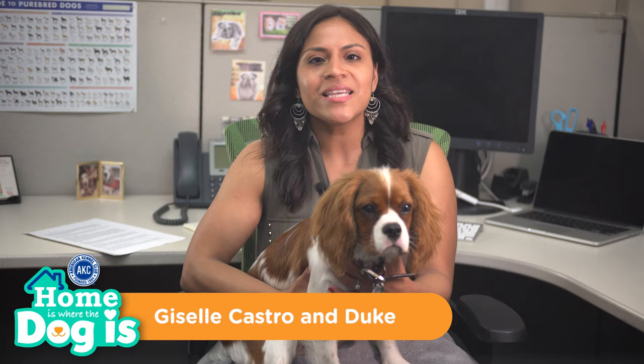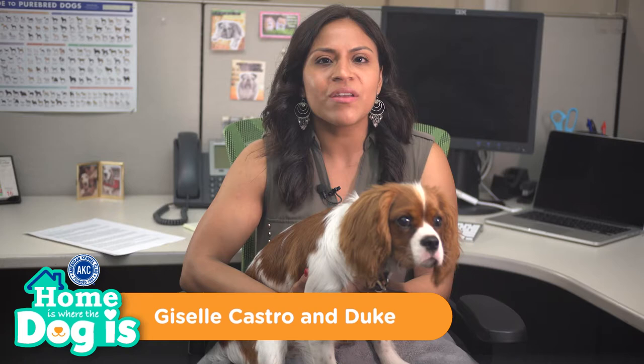Hi there! Welcome to another episode of AKC's Home is Where the Dog Is. My name is Giselle and my canine co-stars today are Duke and Ruby, the Cavalier King Charles Spaniels.